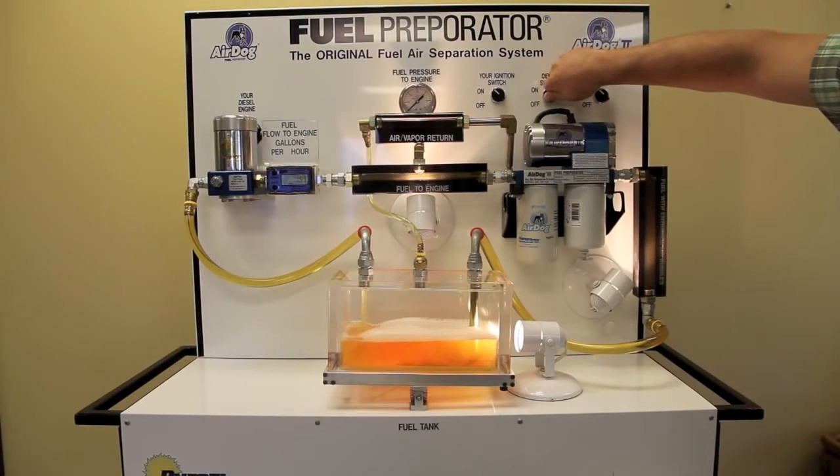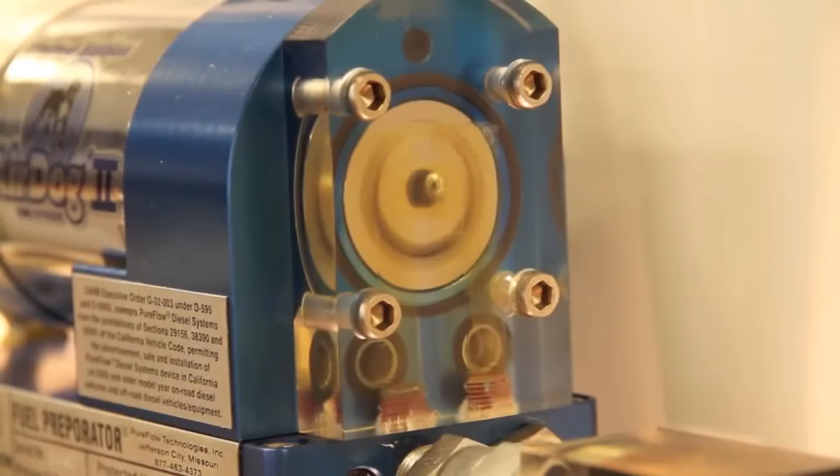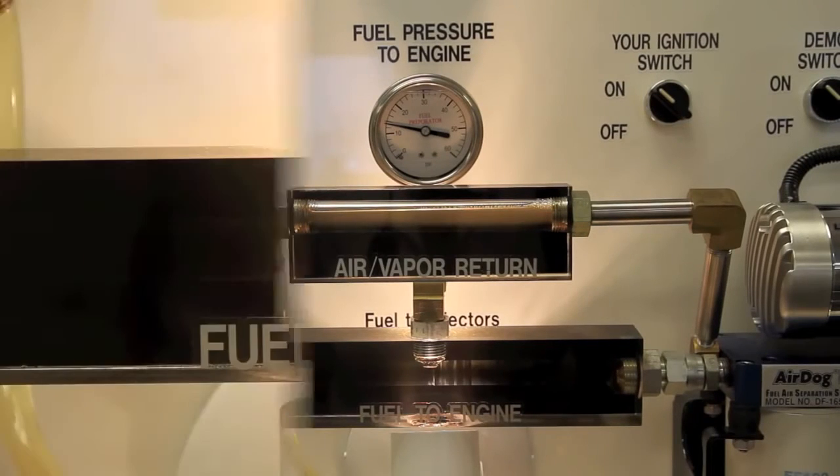When the Air Dog is turned on, two things happen quickly: the separated air is sent back to the tank, and the engine fuel pressure goes positive, preventing the engine fuel pump from cavitating. The separated air starts returning to the fuel tank, and we now have pure, clean, air-free fuel at the correct regulated pressure going to the engine, restoring injection timing for maximum efficiency.